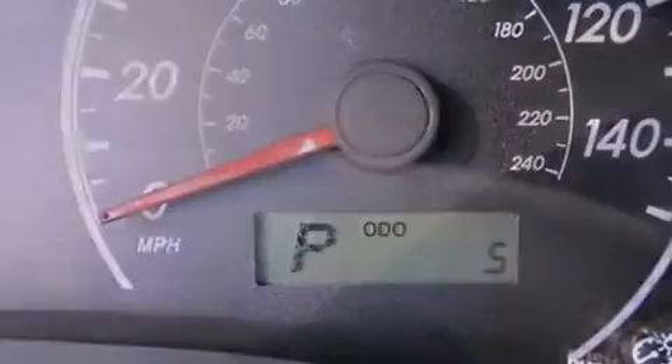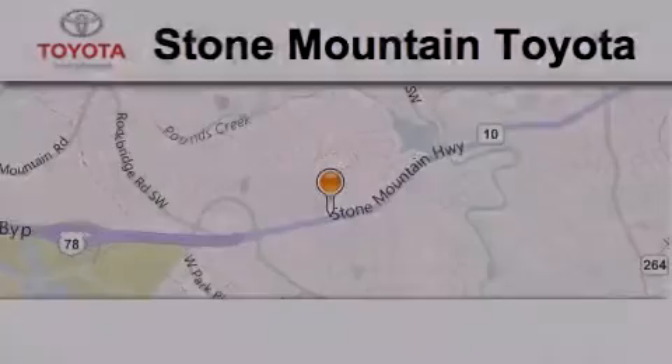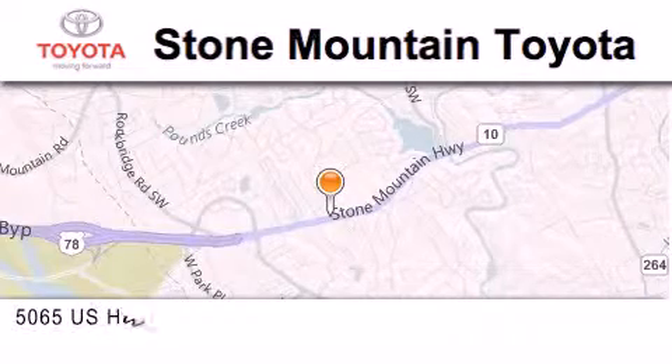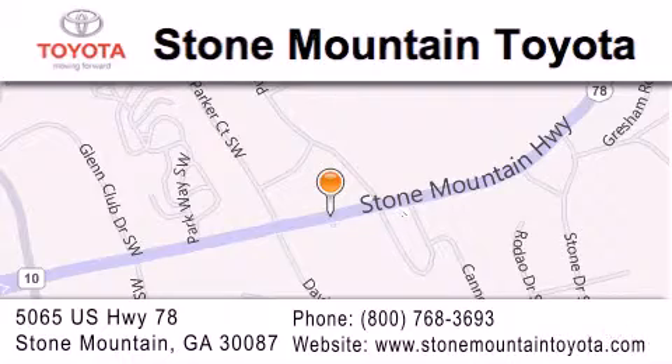Contact us today to schedule your opportunity to see this automobile in person. Stone Mountain Toyota is located at 5065 U.S. Highway 78 in Stone Mountain. Our goal is to exceed all of your expectations to ensure that you'll return for future visits.